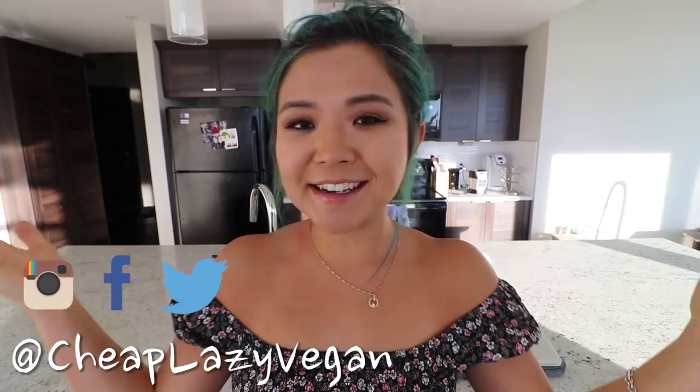Hello everybody, it's Rose, and welcome back to Cheap Lazy Vegan. We are in a completely new environment — I just moved! It's only been just a few days. Good news about this new place is that there's so much natural light, which I love so much.